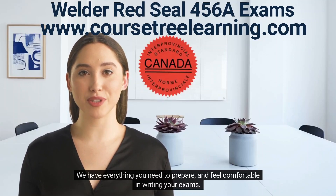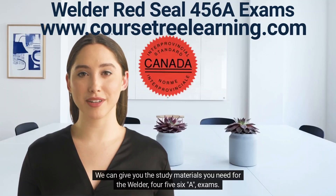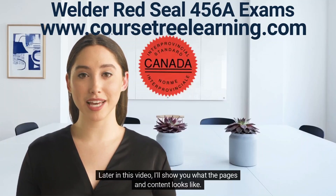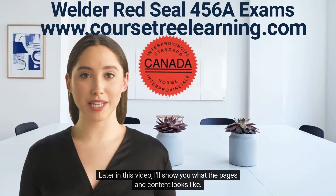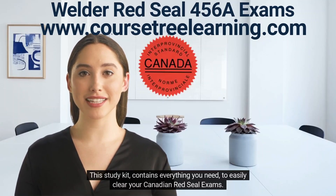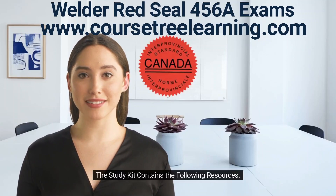We can give you the study materials you need for the Welder 456A exams. We have many more to choose from. Later in this video, I'll show you what the pages and content look like. This study kit contains everything you need to easily clear your Canadian Red Seal exams.